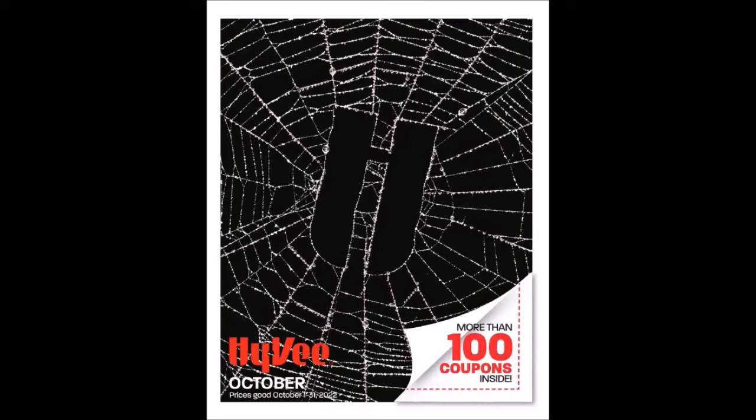It says more than a hundred coupons inside. From what I can figure, there are 78 monthly coupons that last all month. And then they're also counting weekly coupons, which are going to be four weeks for this sales ad. There are usually six coupons for each week, so that's 24 for the weekly coupons and 78 for the month, totaling about 102 coupons.